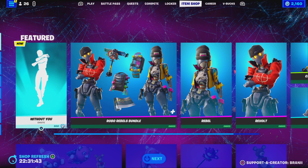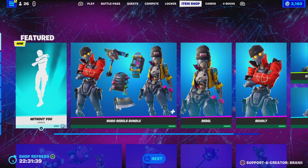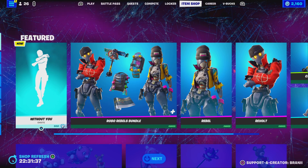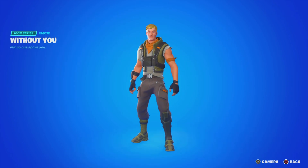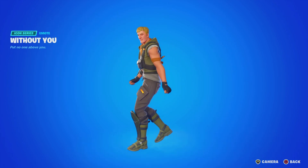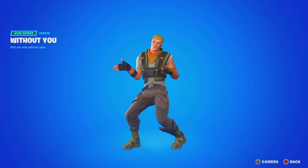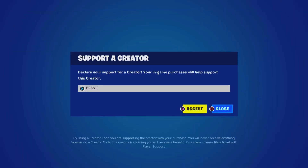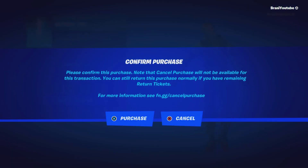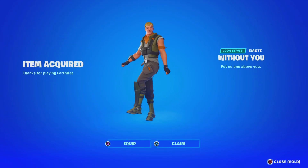We got a brand new Icon Series emote, which was confirmed from the leaks for today's item shop. It is copyrighted, but we gotta keep the Icon Series emote collection growing. I'm thinking of making an all Icon Series emote in Fortnite video soon. Use code Brandy with two I's — I feel like all Icon Series emotes are worth it, so why not pick it up? Let me know if you picked it up or not.